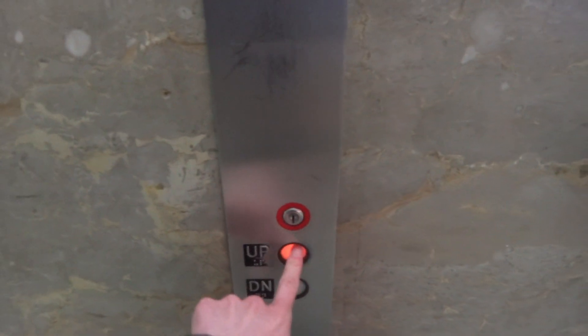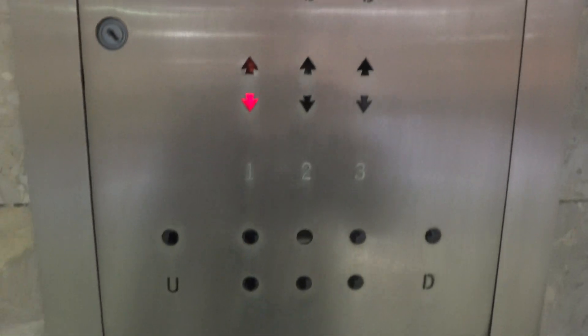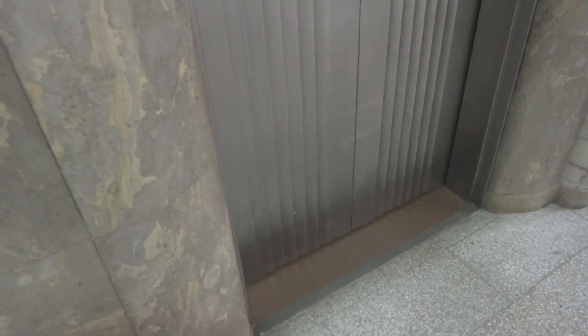These are the elevators at the Sibley Tower in Rochester, New York. I'm told that these do not work. There's your enunciator. Looks like that one is completely gone.